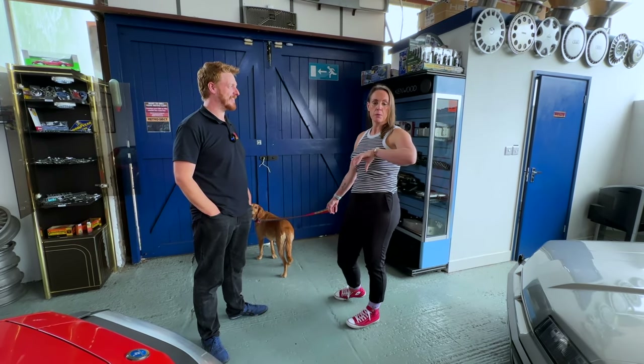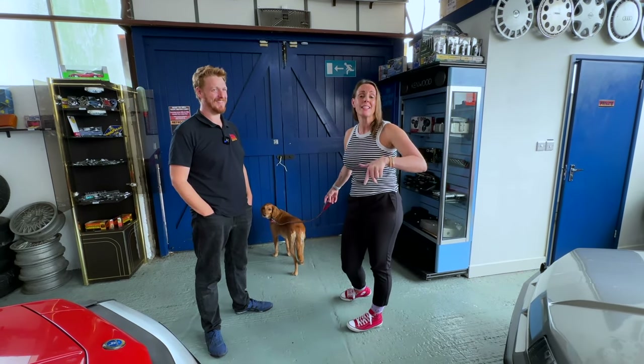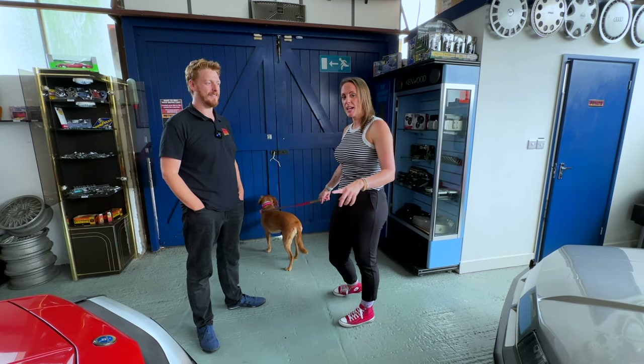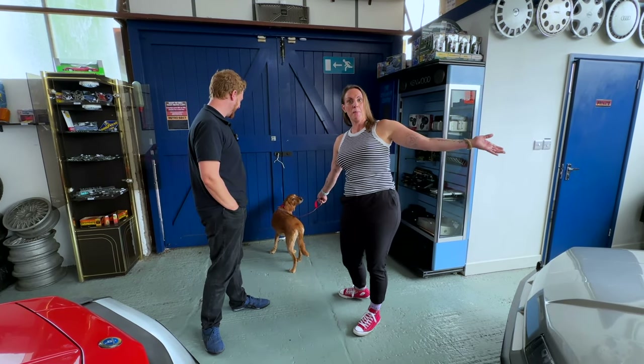We did the retro stuff Monday, we'll show you more retro stuff now of course, and everything will be linked in the description if you want to come down. Molly clearly wants to go out so we better take her out.